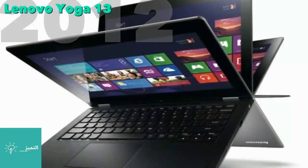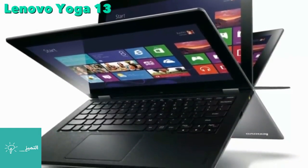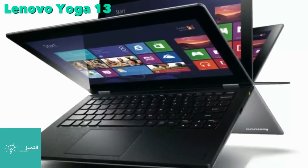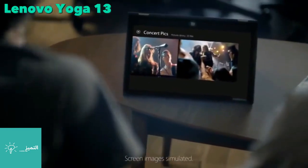The Yoga 13 was one of the first modern hybrid laptops, taking advantage of the Windows 8 touch interface. The name Yoga is a reference to the unit's design, which allows four different configurations.